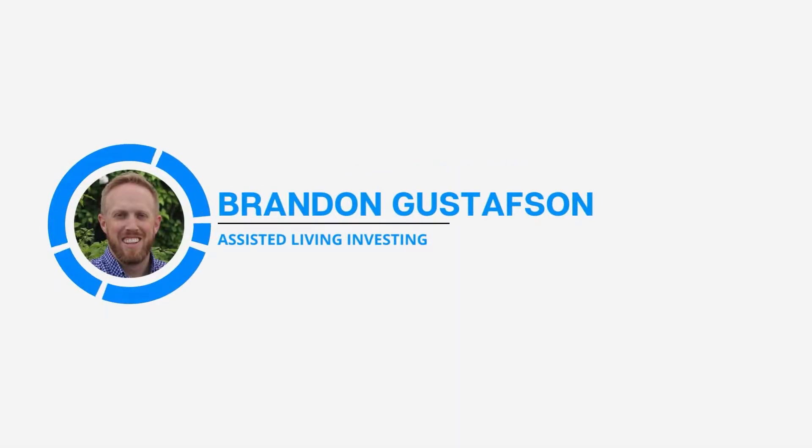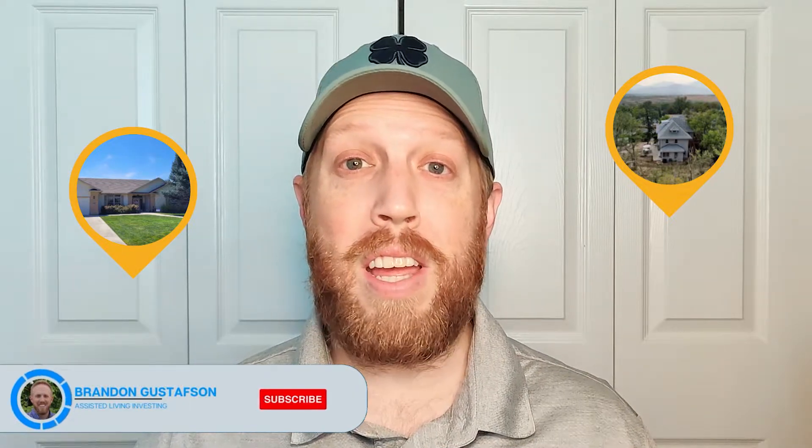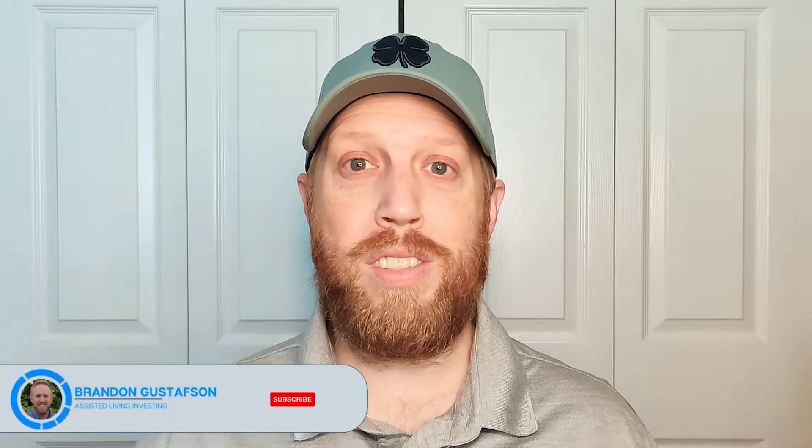Hey everybody, welcome back to the channel. In today's video we're going to be getting into the topic of when is your first state inspection as you get started with your assisted living facility. I'm Brandon Gustafson. I own and operate two assisted living facilities and I created assistedlivinginvesting.net to provide you with coaching that helps you start your own assisted living facility. Welcome to Assisted Living Investing.